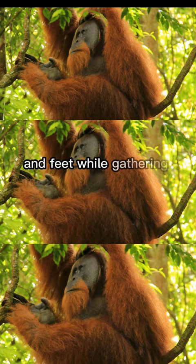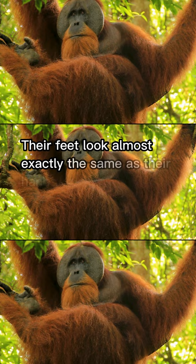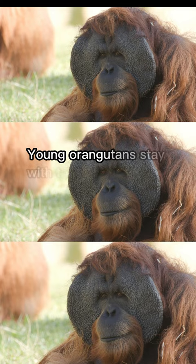Orangutans are incredibly dexterous and use both hands and feet while gathering food and traveling through the trees. Like us, orangutans have four fingers and a thumb and fingernails. Their feet look almost exactly the same as their hands, designed for agile climbing and gripping.